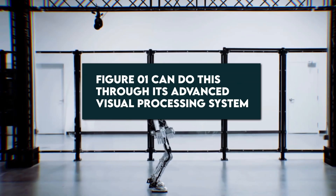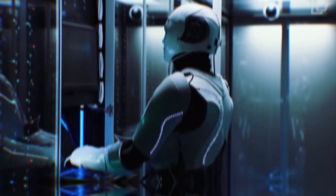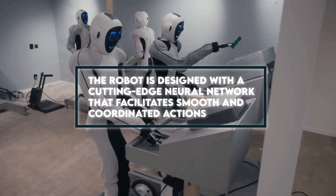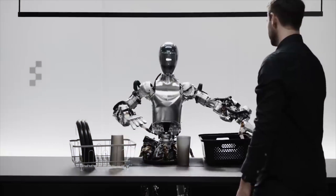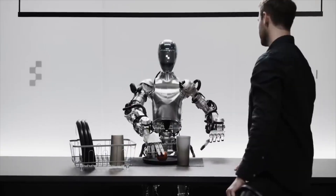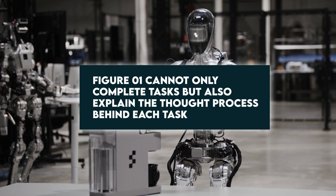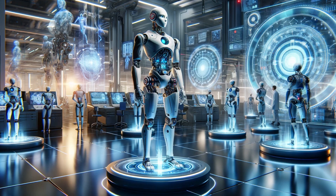Figure One can do this through its advanced visual processing system. The robot can not only see its environment but can also process and interpret its surroundings in real-time with impressive accuracy. The robot is designed with a cutting-edge neural network that facilitates smooth and coordinated actions. The demo asked it to explain the reason behind its action while simultaneously placing the trash in the basket, and it did both flawlessly — explaining the reason behind handing over the apple while putting all the garbage in the basket. Figure One can not only complete tasks but also explain the thought process behind each task. This is unprecedented.